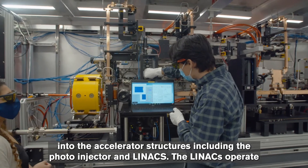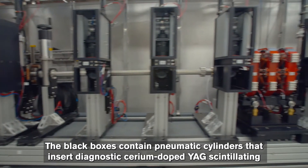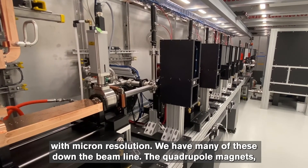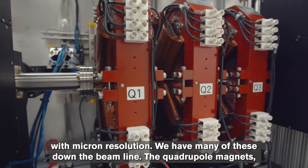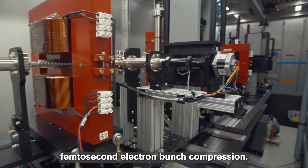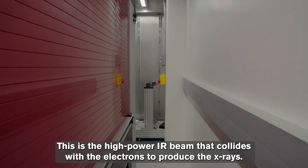The copper waveguide brings RF energy from the transmitters into the accelerator structures, including the photo injector and linacs. The linacs operate at one kilohertz and are likely the most efficient room-temperature linacs in the world. The black boxes contain pneumatic cylinders that insert diagnostic cerium-doped YAG scintillating screens that glow when the electron beam hits them, so we can see the beam size and position with micron resolution — we have many of these down the beamline. The quadrupole magnets, designed and measured by students and staff, act as focusing lenses for the electron beam. This is the chicane section where we do energy selection and femtosecond electron bunch compression. This enclosure manages the IR beam that comes from the laser lab — the high-power IR beam that collides with the electrons to produce the x-rays.